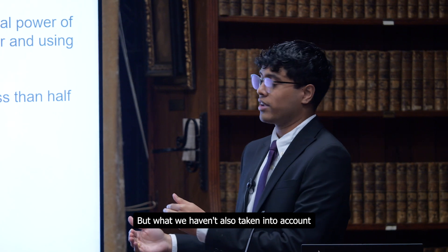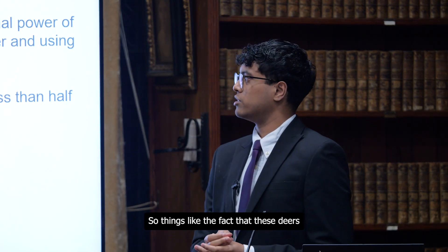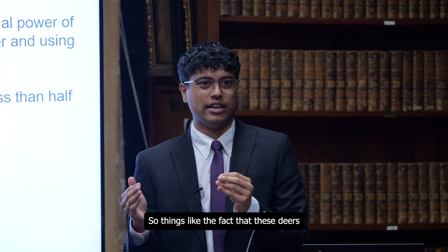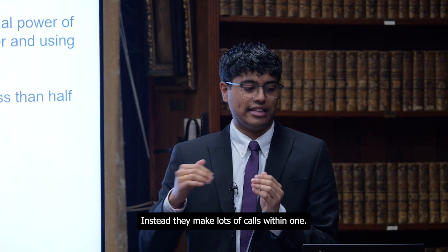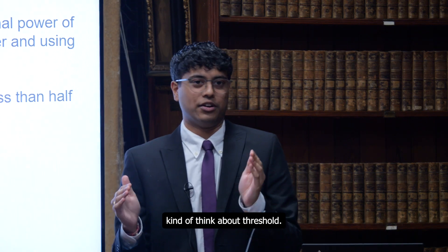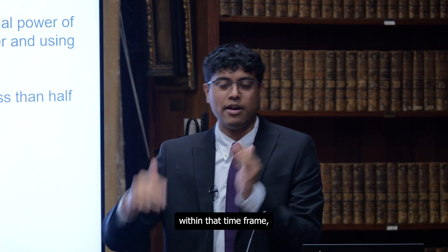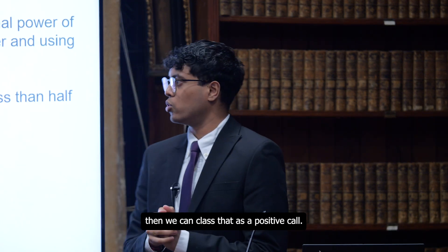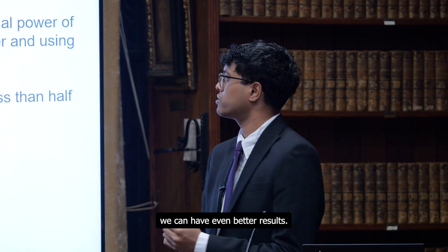What we haven't taken into account yet is post-processing happening on device. Things like the fact that these deer don't make a single call within a specific time frame — instead, they make lots of calls together. We can think about thresholds: if a certain number of calls happen within a time frame, then we can class that as a positive detection. After that post-processing happens on device, we can achieve even better results.